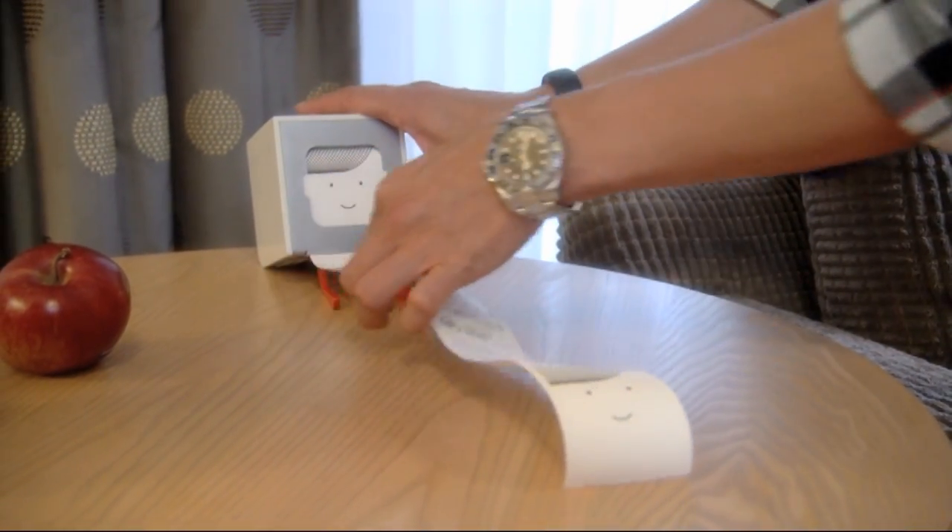Just rip it off, just pull it from there quick like that. It uses thermal paper so there's no printer ink in this thing. The whole thing is just exquisitely designed. It's all about simple, elegant design solutions.